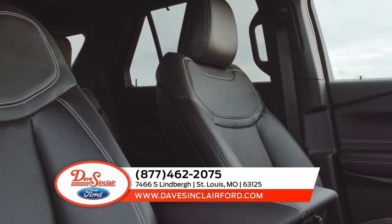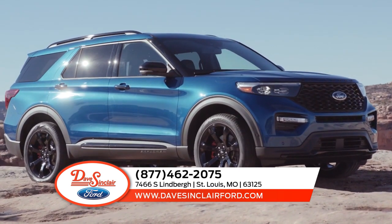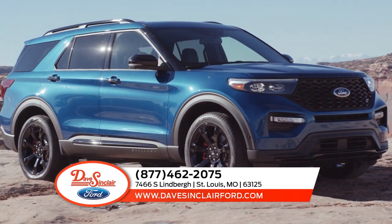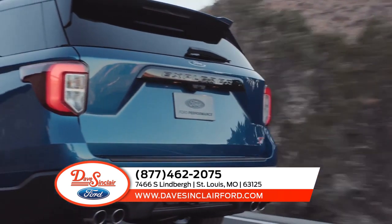The combination of adaptable seating for up to 7 and an available cargo management system means you can get your star player and her friends to practice without a hitch. Stop by today for more information on the Ford Explorer.